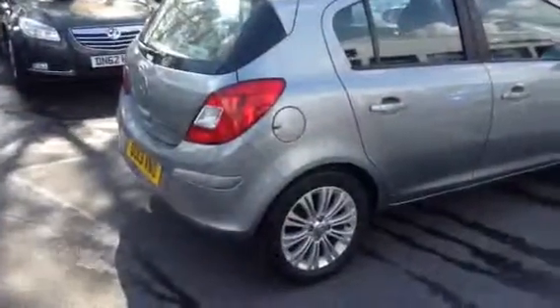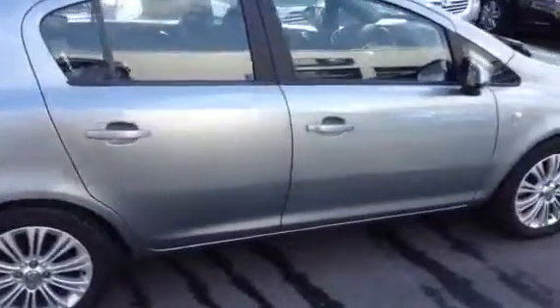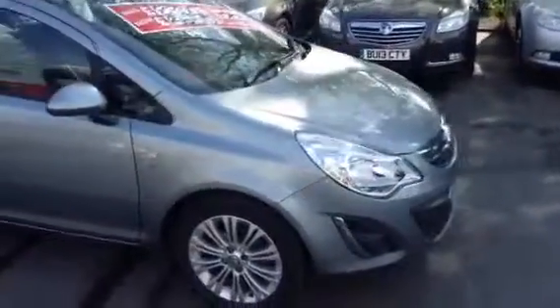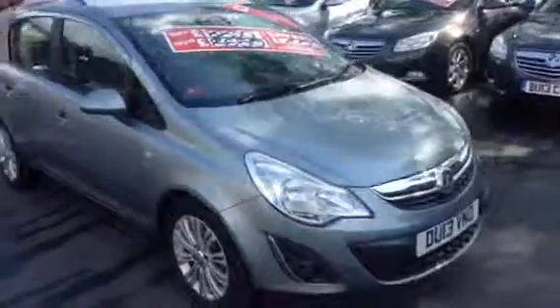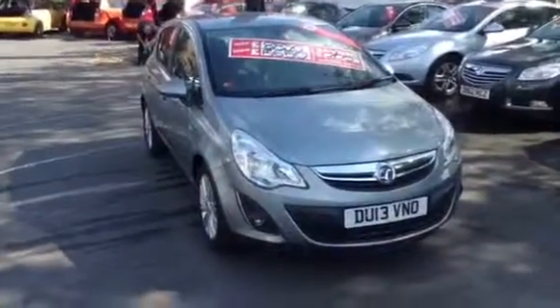This car is also available with fantastic low-rate finance packages. If you'd like to pay a deposit to secure the vehicle, please call 01242 525252, or use our online payment feature on the vehicle's information page. Thank you.